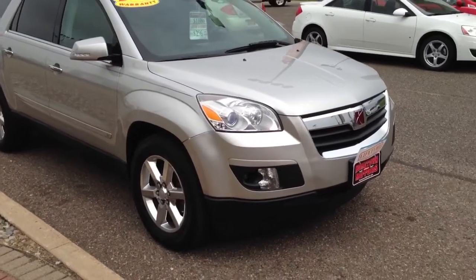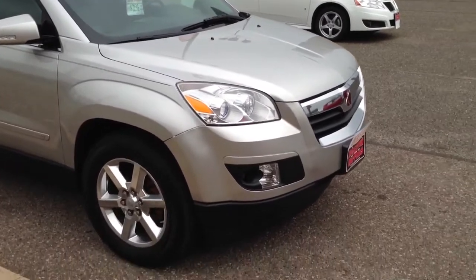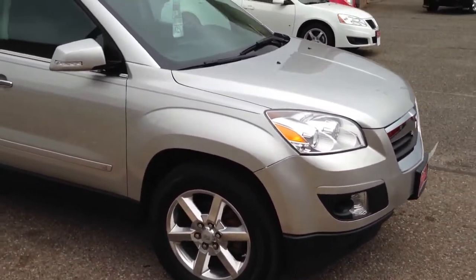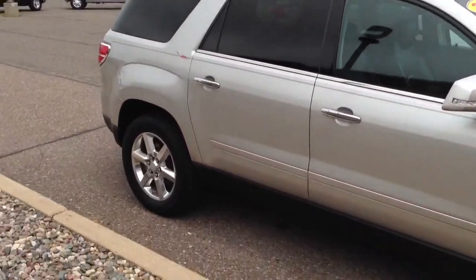Here we have a 2007 Saturn Outlook. This is an XR special edition model — silver ice, chrome wheels, super clean. Front wheel drive model.